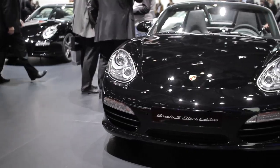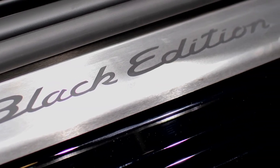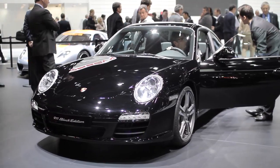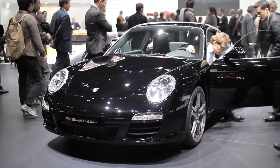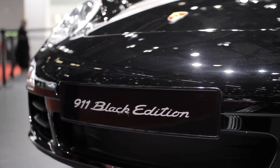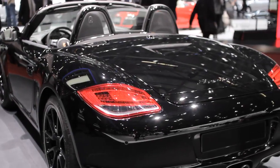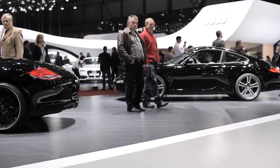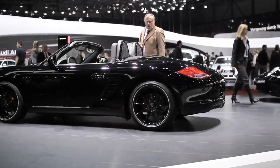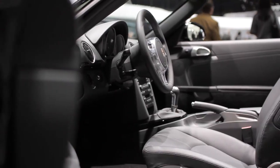We also see here close to us the Boxster S and 911 Black Editions. What makes the Black Edition special and why black? I personally believe that black is an extremely nice color for a sports car, even if some people say black is not a color. But I think it makes a sports car even more sporty looking, more aggressive. And now with the Black Edition, since the wheels and all other parts of the car are painted in black, it's a very nice package.